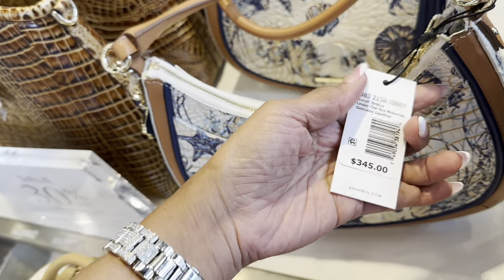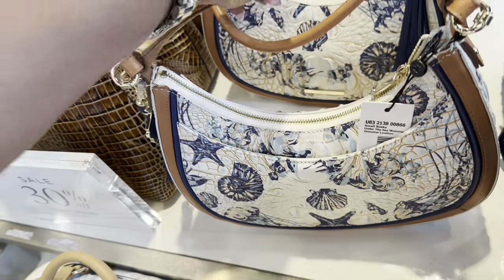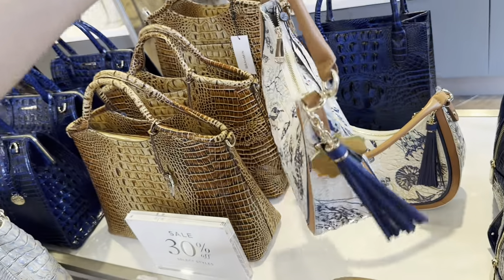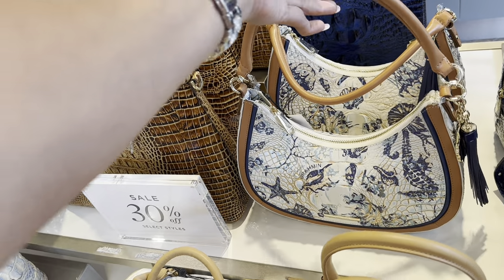And this one is $325 — these are 30% off. See that right there? This is all leather. I like the tassel on it — $345. I'm trying to give you the price and the name also. Look at the tassel — very cute.